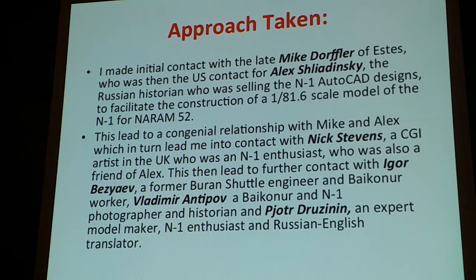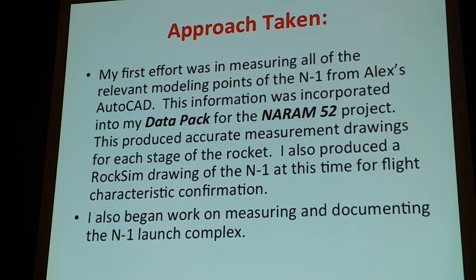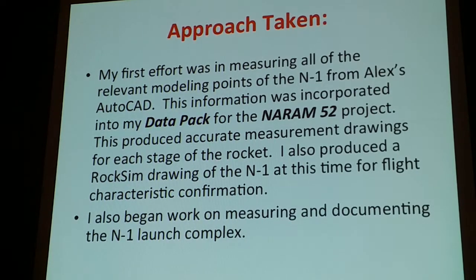We went on and continued from that project. At that point I had done my NARIN 52 project, which was the four-foot version, which is currently in a scale contest again. My project was to literally take Alex's AutoCAD and go through it and measure everything to the millimeter — he had done it to make his AutoCAD, but there was not an extant version of this material related drawing-by-drawing, point-by-point to the model. So I had to go through and measure the whole thing for my data pack for the NARIN 52 project, and that's also when I set up working on the launch complex to match it up.